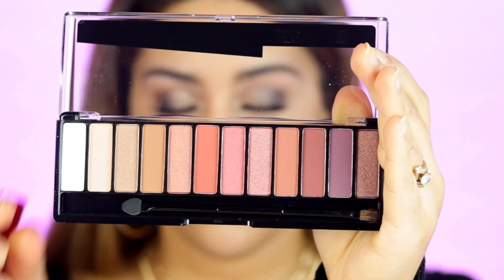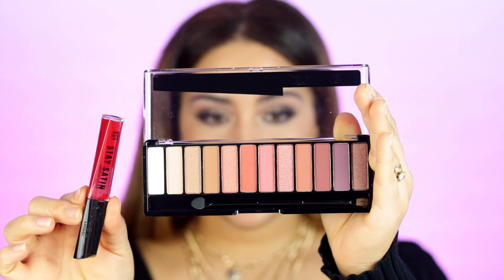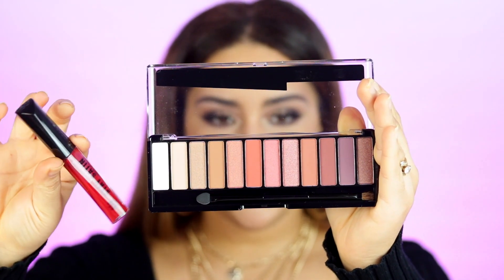Next we got a cute package from Rimmel London. They sent one of their new palettes — the Magnify Spice edition. Rimmel has really been stepping it up — the shadows look absolutely amazing and are so pretty. They also sent a liquid lipstick in a very red shade. I was actually looking at these lipsticks at Walmart and was dying to get all of them. The red shade is called Rosero Liquido.